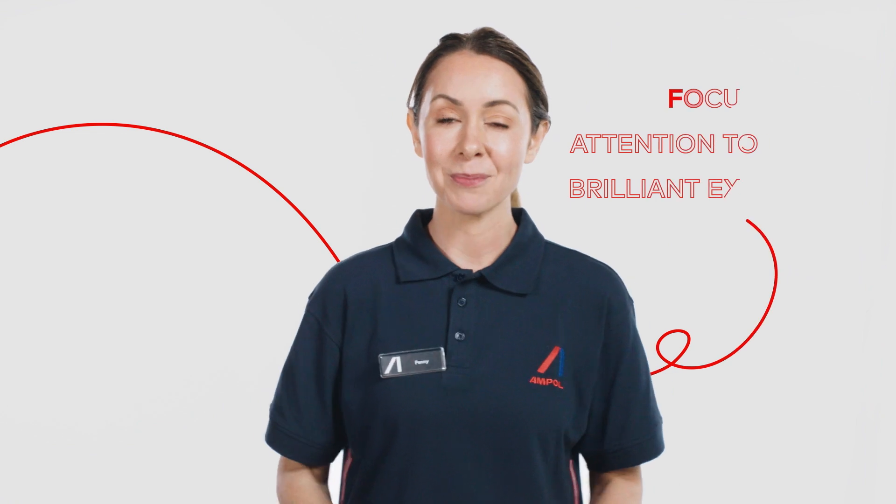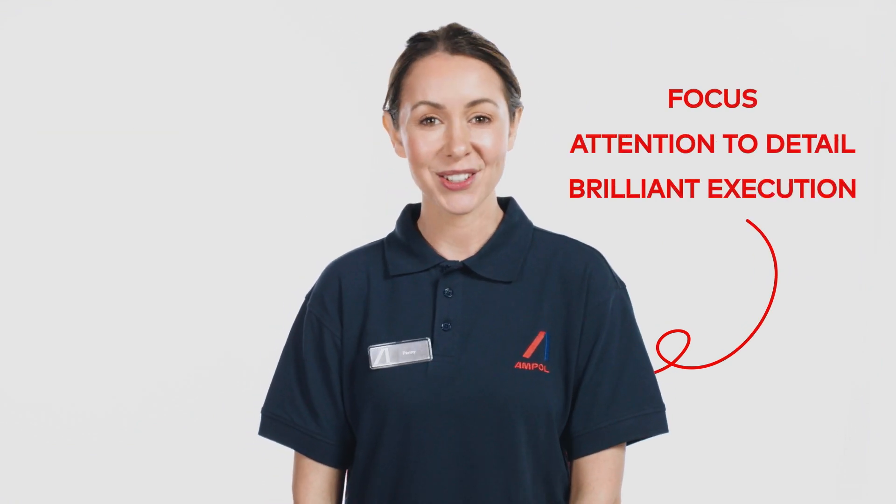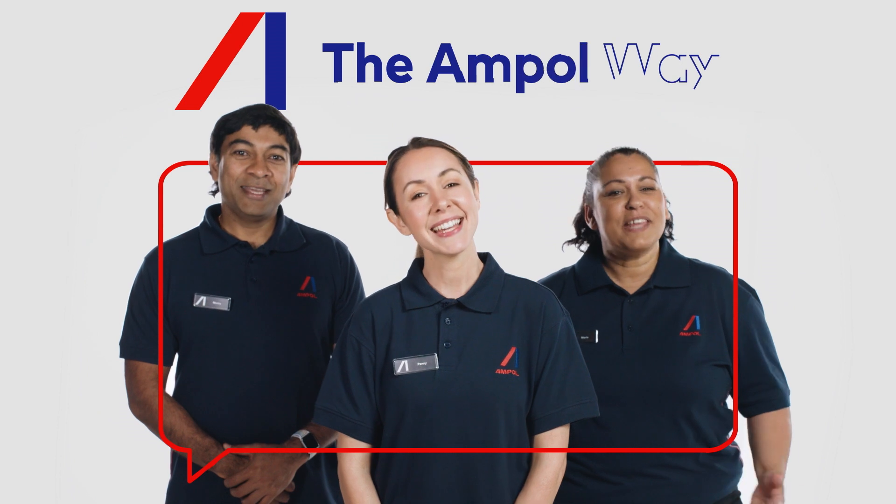Our 10 drivers are simple but require focus, attention to detail and brilliant execution. These drivers set us apart from our competitors and help us deliver customer service the Ampol way.